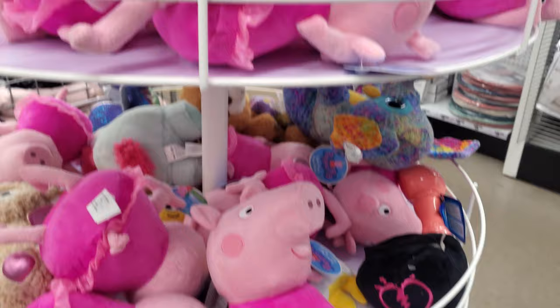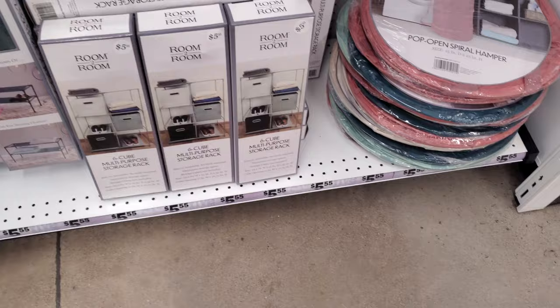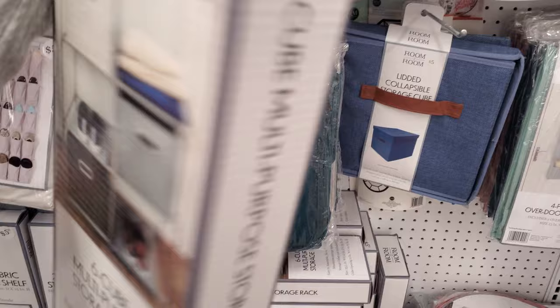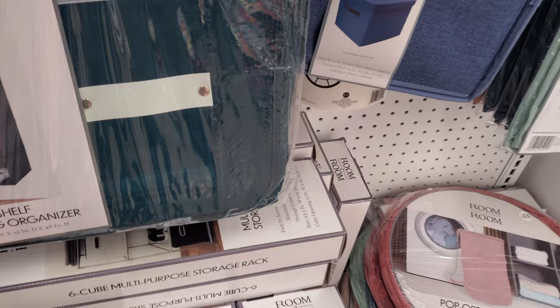They got Peppa Pig up in the house! A six-cube multi storage — you know what, this is not bad. No tools required. You get six in here. Storage cubes not included, but that's not a bad one to have in a corner of your room.